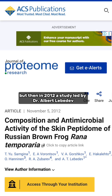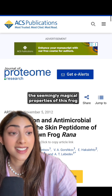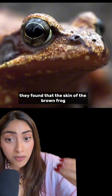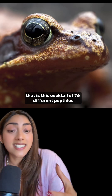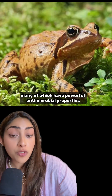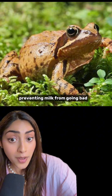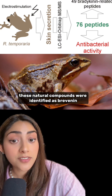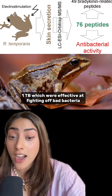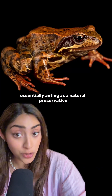But then in 2012, a study led by Dr. Albert Lebedev from Moscow State University decided to finally investigate the seemingly magical properties of this frog. They found that the skin of the brown frog secretes a goo that is a cocktail of 76 different peptides, many of which have powerful antimicrobial properties that stop bacteria and fungal growth, preventing milk from going bad. These natural compounds were identified as Brevinin 1-TB, which were effective at fighting off bad bacteria like Staphylococcus and Salmonella, essentially acting as a natural preservative.